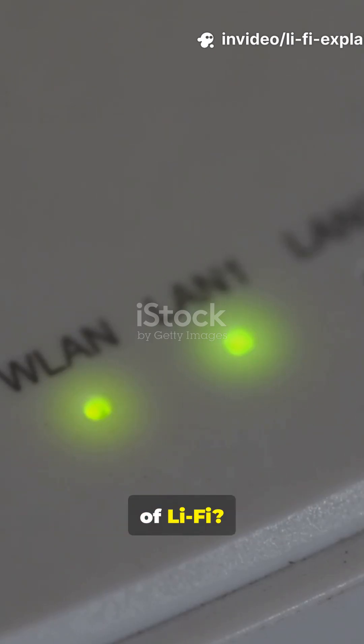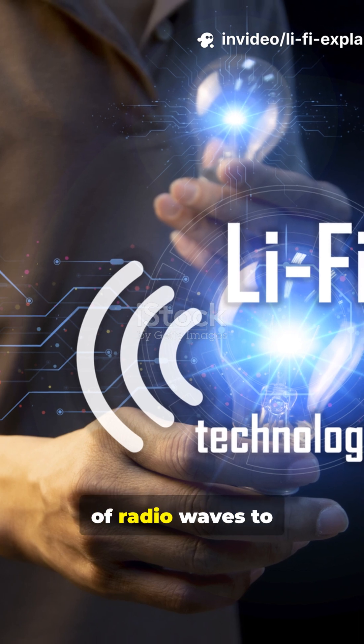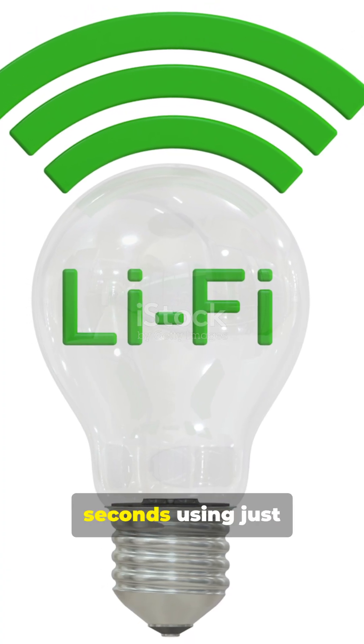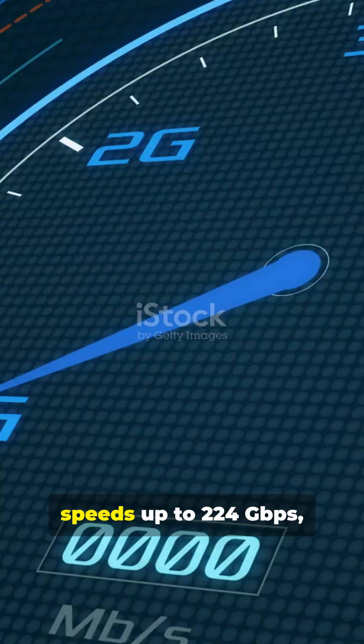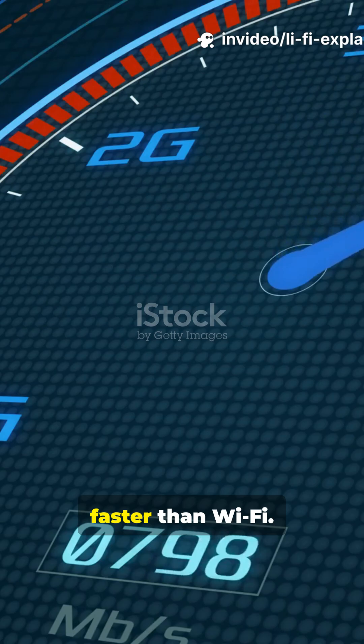Wi-Fi is everywhere, but have you heard of Li-Fi? It's a revolutionary technology that uses light waves instead of radio waves to transmit data. Imagine downloading a full HD movie in seconds using just an LED bulb. Li-Fi can deliver speeds up to 224 Gbps, making it 100 times faster than Wi-Fi.